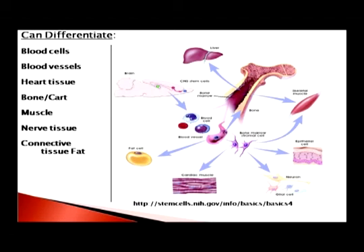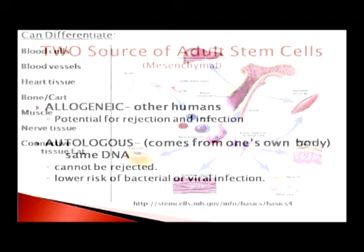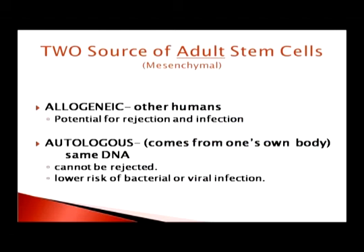When adult stem cells are used for therapy, there are no moral issues because we're taking them from and giving them back to the same person. There is no potential for rejection because they have the same DNA as the host, and very low risk of bacterial or viral infection. They can differentiate into all cells of the body. You can take cells from the same person — autogenous — or from one person to give to another, which is allogeneic, and that has potential for rejection and infection.